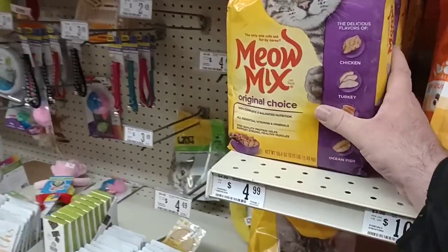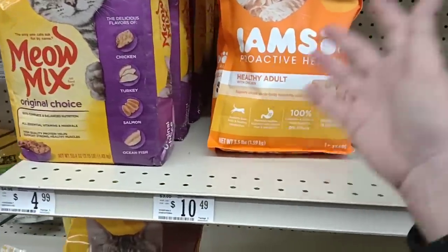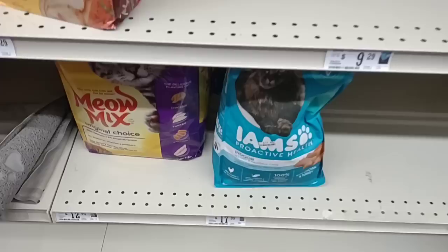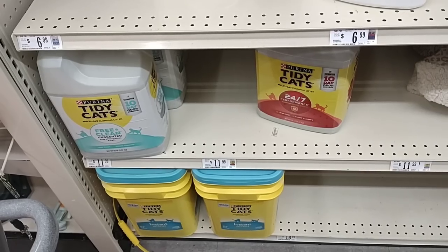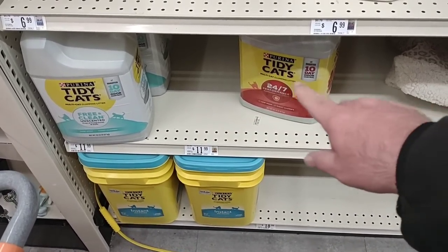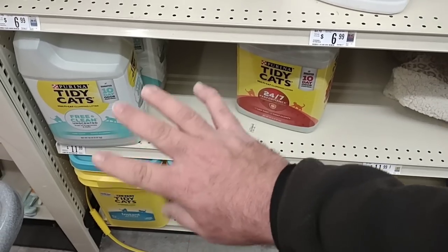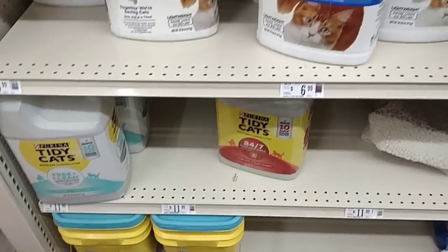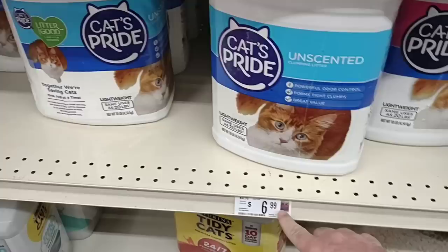$4.99 still here for the small 3.15 pound bags of the Meow Mix, and the Iams is pretty much expensive everywhere — three and a half pounds for $10.49. They have a bigger bag right here though, $17.99 for seven pounds. The last time they had cat litter, Tidy Cats was at the same price everywhere — pretty much everywhere for $11.49. They did go up here at Big Lots, but they do have the Cats Pride here for $6.99 — that's a great deal.